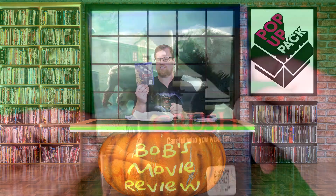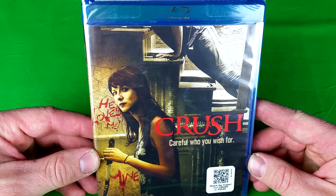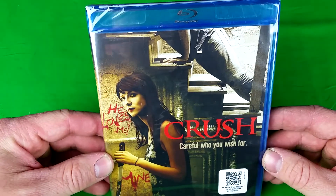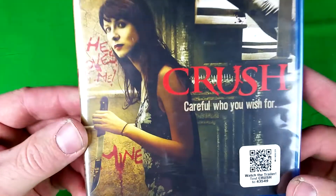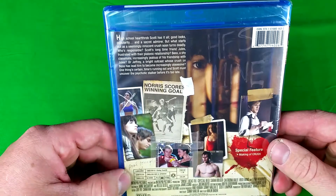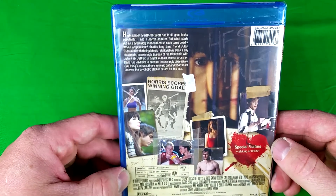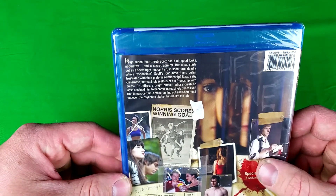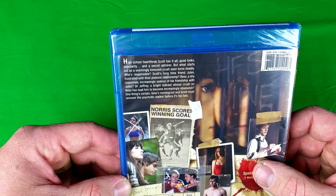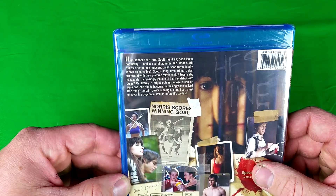Last up, we have Crush. Careful who you wish for. You think the girl is the killer — she's got a crush on that guy — or you think she's protecting herself? Special feature: making of Crush. High school heartthrob Scott has it all: good looks, popularity, and a secret admirer. But what starts out as a seemingly innocent crush soon turns deadly.